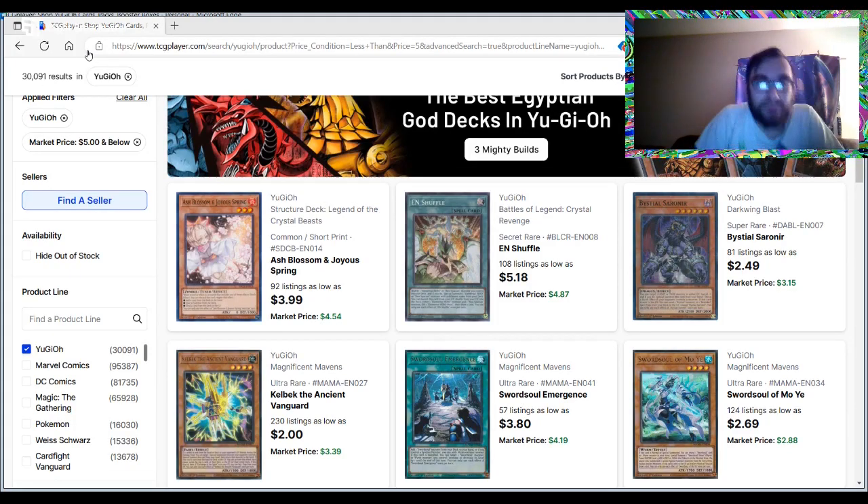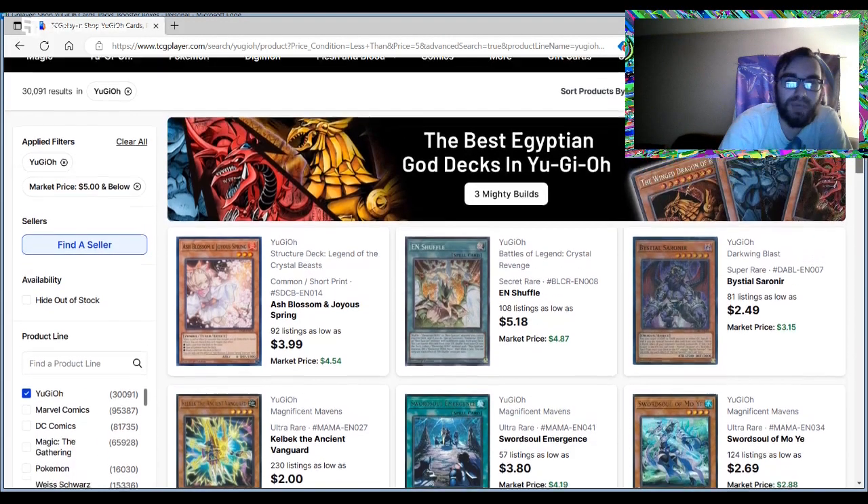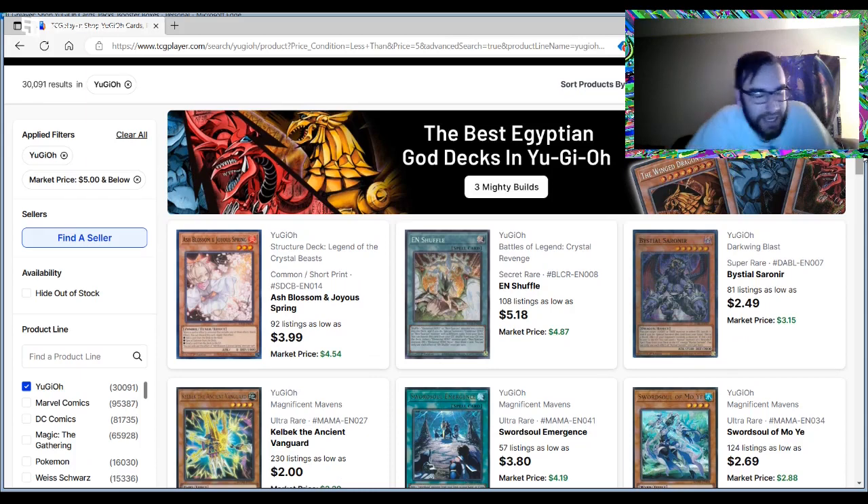Hey, what's going on guys? Today we're talking about another episode of the Yu-Gi-Oh Penny Stock Market Watch. Two holidays in a row on a Sunday is always fun. I know New Year's Day is not that big of a holiday compared to Christmas, but still. After taking 10 days off I wasn't super excited to just turn around and do another Penny Stock Market Watch four days later, but after this we're going to get back to that every Sunday type scenario.